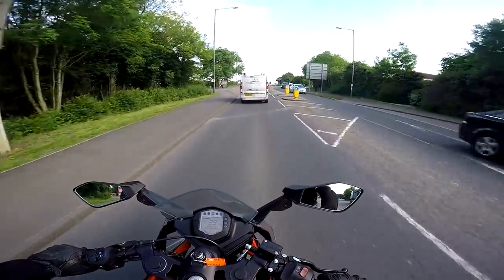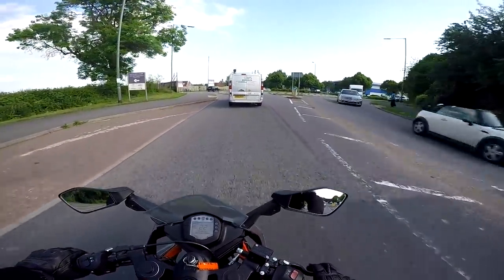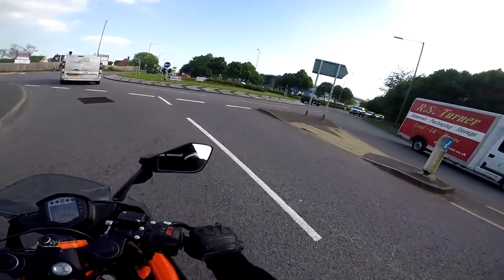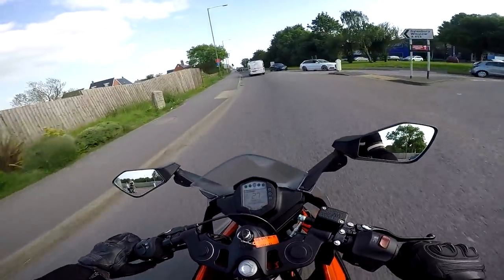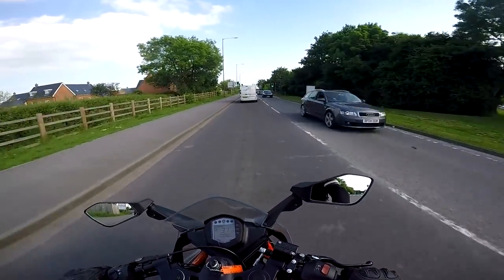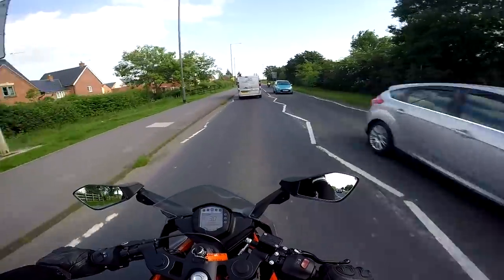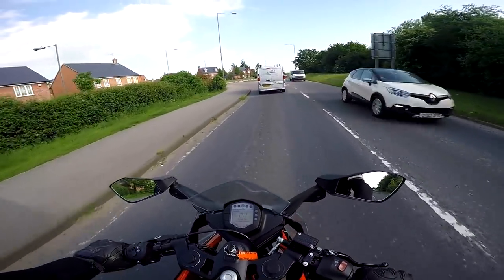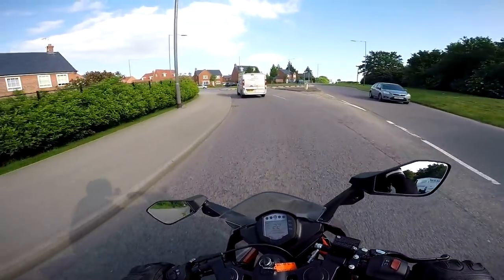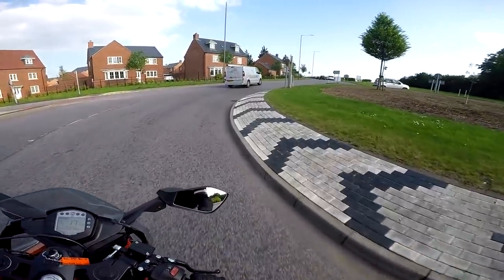The brakes on this seem pretty good actually. It's got a single disc on the front which made me think it might be a bit rubbish, but I'm told this year the disc has been made bigger — and it feels absolutely fine. In fact, if I didn't know I would have said it was a dual disc setup. The front brake is quite good, and the back brake is all right as well.